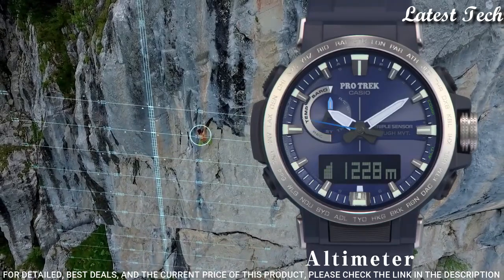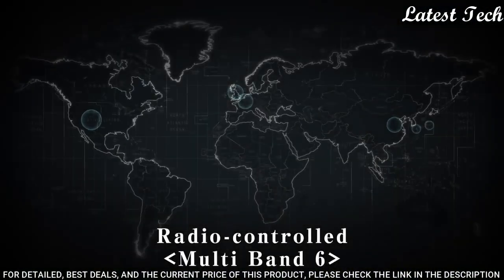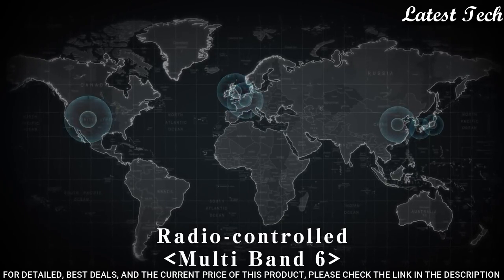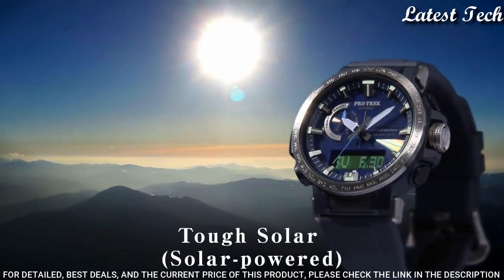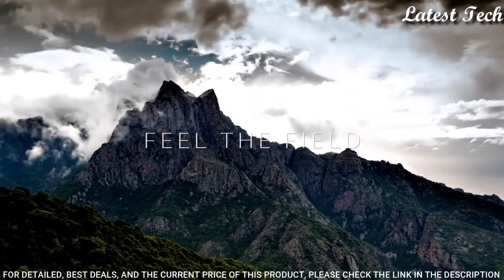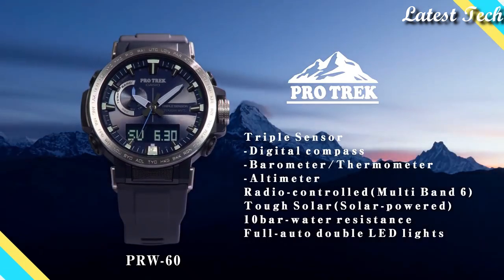The following features are equipped: glowing markers, glowing hands, screw down crown, radio controlled, world time, compass, altimeter, barometer, thermometer, chronograph, countdown timer, alarm, power reserve indicator, perpetual calendar, cold resistance, backlight, date, day, month.